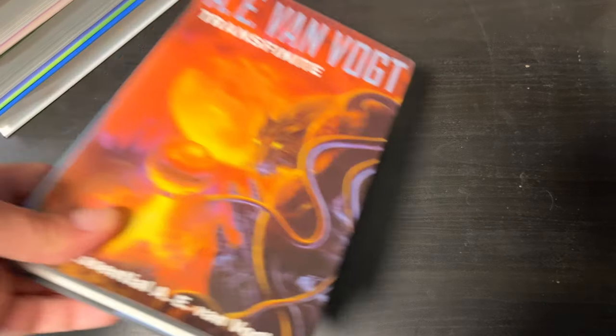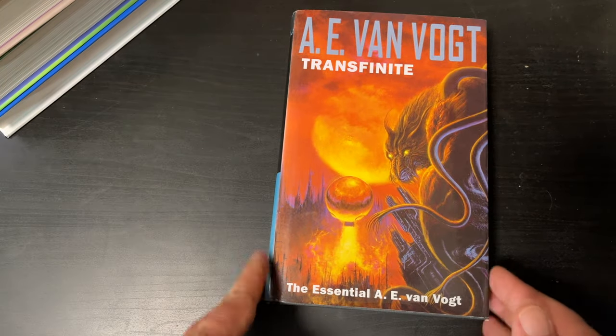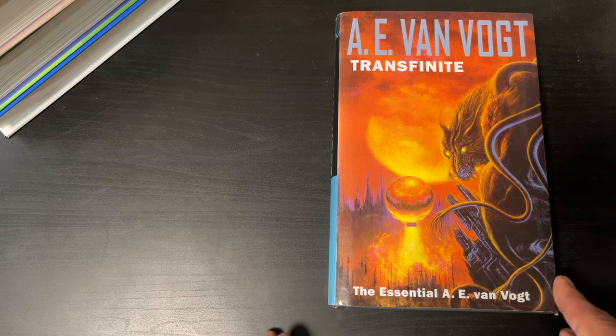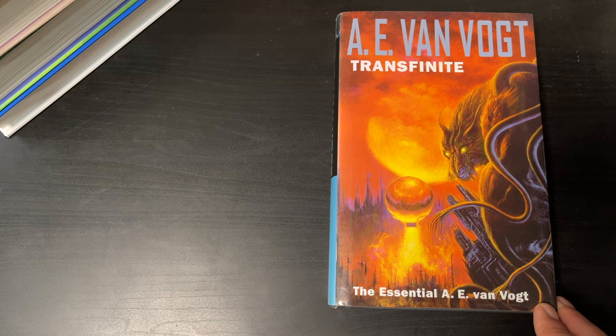My next book comes from World of Books. My friends in the UK sometimes have up and down experiences with World of Books. In this instance though, the book came as advertised. A.E. Van Vogt — Transfinite: The Essential A.E. Van Vogt.